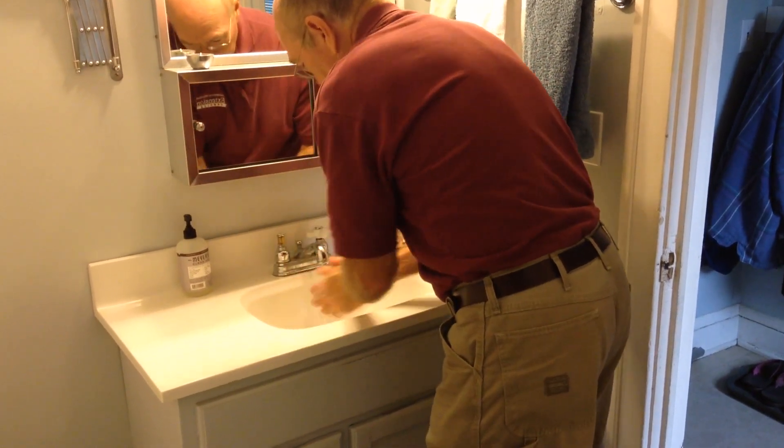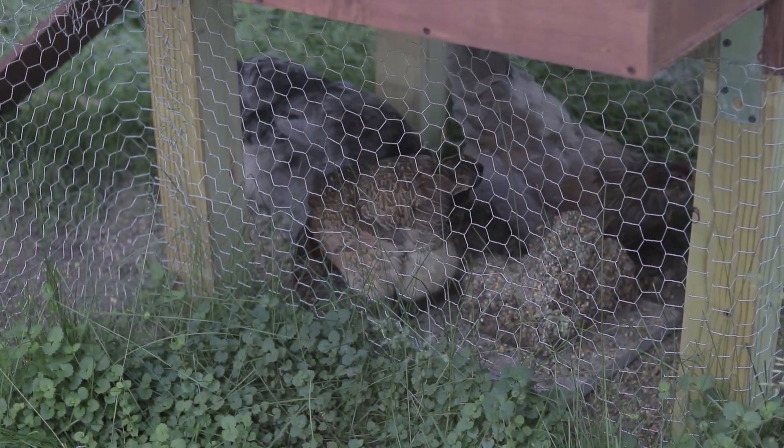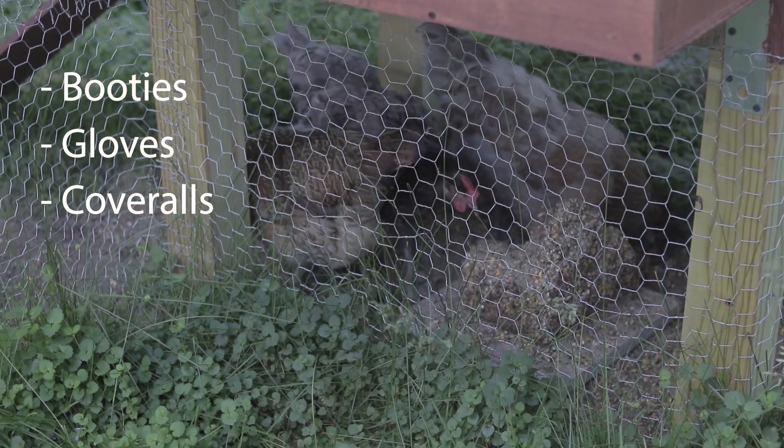Although sharing your poultry with guests can be fun, we recommend limiting visitors. If you do allow visitors into your coop, make sure to provide booties, gloves and coveralls for them.